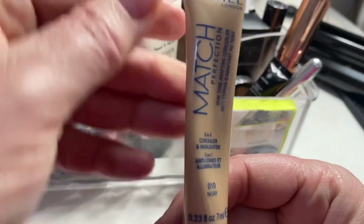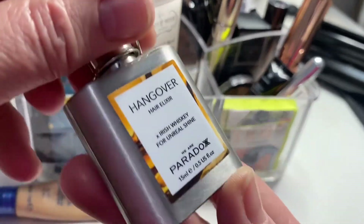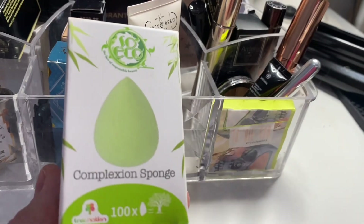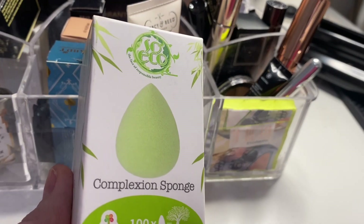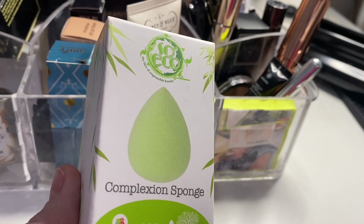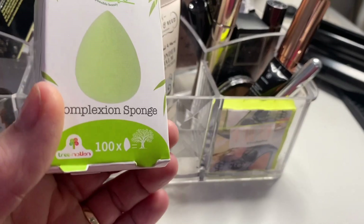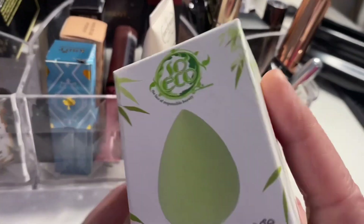I haven't used my concealer yet — the Rimmel Match Perfection — so I'm rolling that over. I also haven't used the Hangover Hair Elixir or the beauty blender sponge because I didn't go out last week. I was going to go into York with my husband but I didn't feel well at all right up until yesterday, so we cancelled our meal. Feeling a bit better today — not as breathless — so we're going out for something to eat tomorrow night.